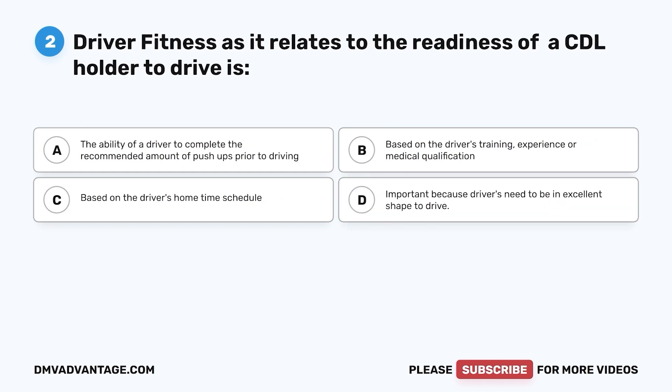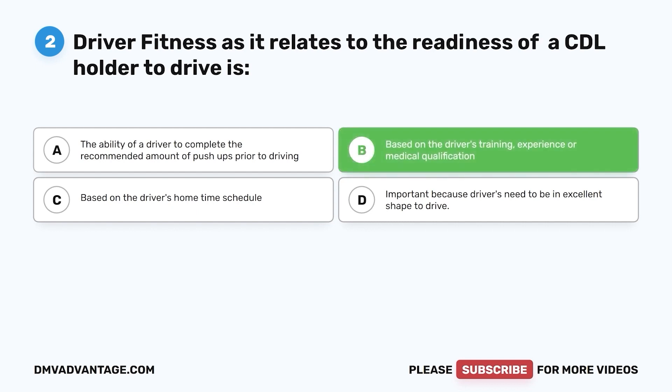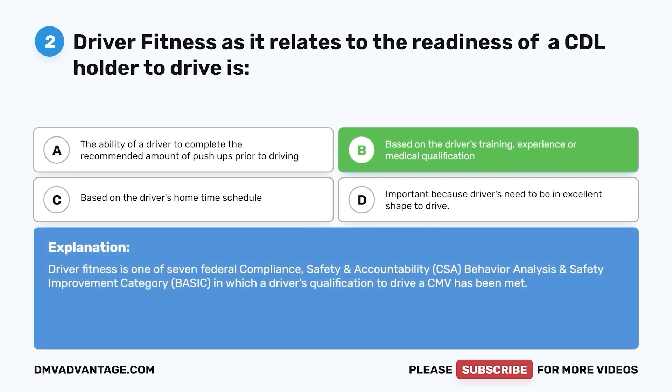Question 2. Driver fitness as it relates to the readiness of a CDL holder to drive is: a. The ability of a driver to complete the recommended amount of push-ups prior to driving. b. Based on the driver's training, experience, or medical qualification. c. Based on the driver's home time schedule. d. Important because drivers need to be in excellent shape to drive. The correct answer is b. Driver fitness is one of seven Federal Compliance, Safety, and Accountability (CSA) Behavior Analysis and Safety Improvement Category (BASIC) in which a driver's qualification to drive a CMV has been met.